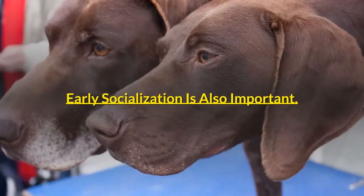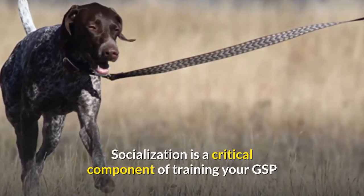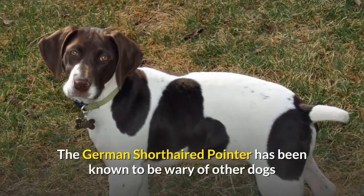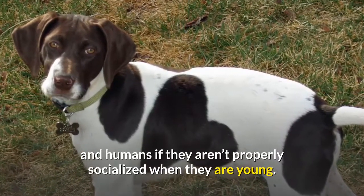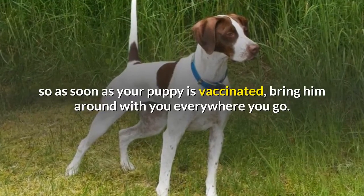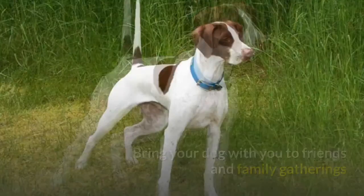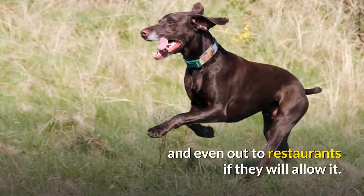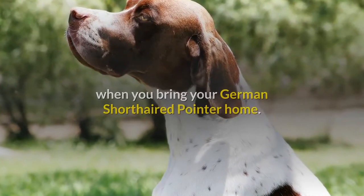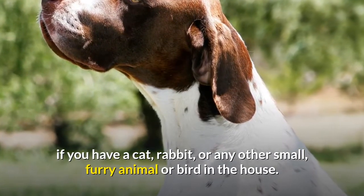Early socialization is also important. Along with training, you should make sure to socialize a puppy right away. Socialization is a critical component of training your GSP to help him get comfortable with other people, animals, and new experiences. The German short-haired pointer has been known to be wary of other dogs and humans if not properly socialized when young, and may be nervous in new situations. So as soon as your puppy is vaccinated, bring him around everywhere you go — take him to the dog park, to friends and family gatherings, and even restaurants if allowed. If you have other pets, get them familiar with each other right away, as this breed's hunting nature makes him want to chase small animals like cats, rabbits, or birds.